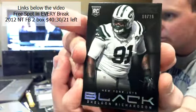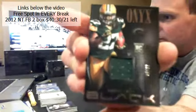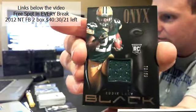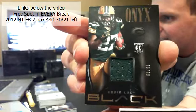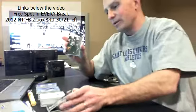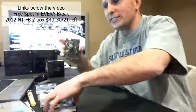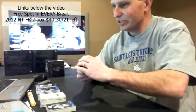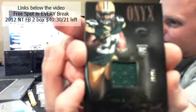We got five hits, one of them is a redemption. Here we go, good luck. Eddie Lacy rookie jersey, 70 out of 99 for the Packers. We're breaking the ice, just getting it started.